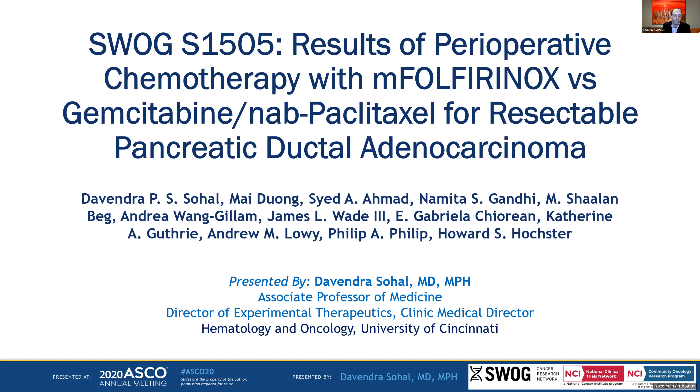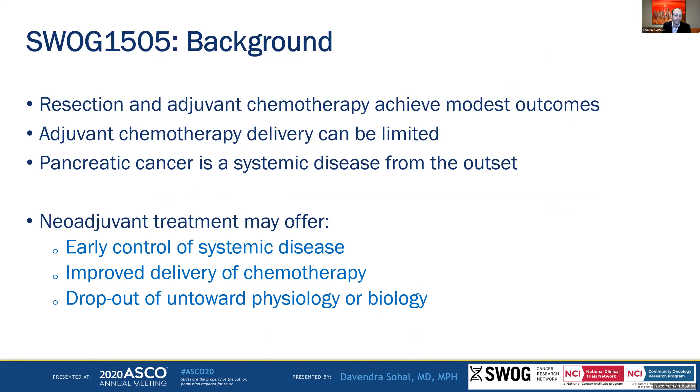Looking first at resectable disease, SWOG 1505 was presented at ASCO and looked at perioperative chemotherapy with modified FOLFIRINOX versus gemcitabine nab-paclitaxel. The background is that resection with adjuvant chemotherapy achieves modest outcomes. Adjuvant chemotherapy is often limited secondary to surgery toxicities and subsequent side effects. Most people feel pancreas cancer is a systemic disease from the outset, so neoadjuvant treatment offers early systemic control, improves delivery of chemotherapy, and patients who worsen during neoadjuvant therapy likely shouldn't get surgery to begin with.